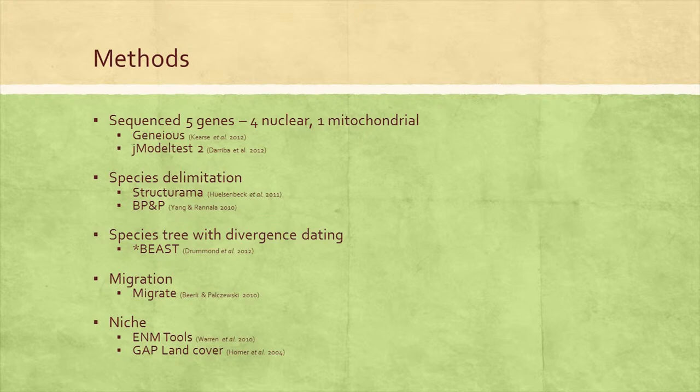We then used species delimitation methods in BPP to test the support for those nodes we generated. Once our species were delimited, we used Migrate to test competing models of migration between populations. Migrate tests four models: migration from population A into B, B into A, bilateral migration between A and B, or a model of completely panmictic populations. We also modeled environmental niche using WorldClim bioclimate variables and used the niche identity and range break tests in ENMtools. Finally, we used the GAP land cover data from the USGS website to determine the floristic communities in which each species was found.